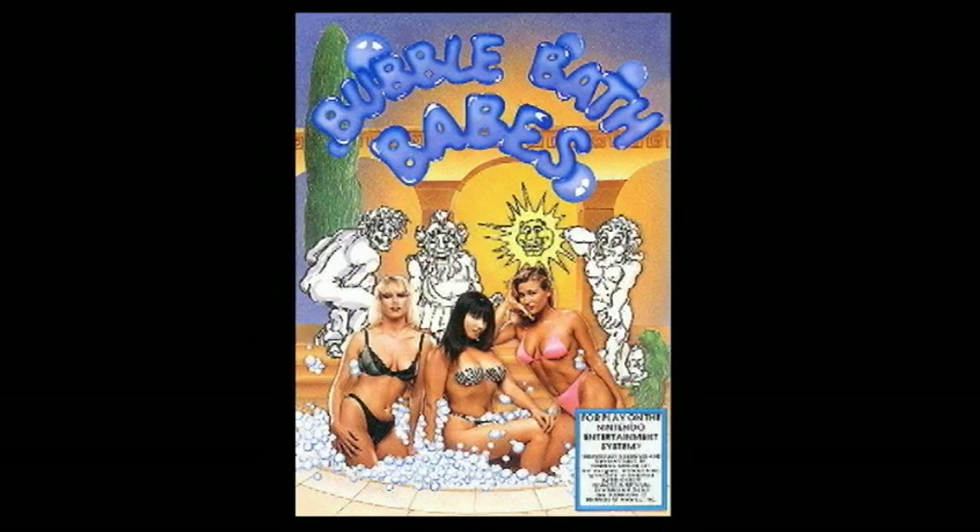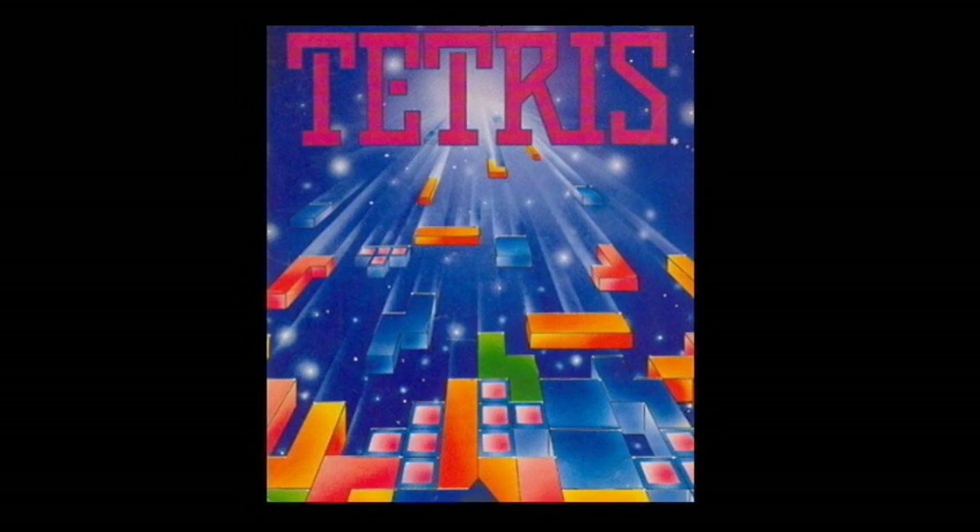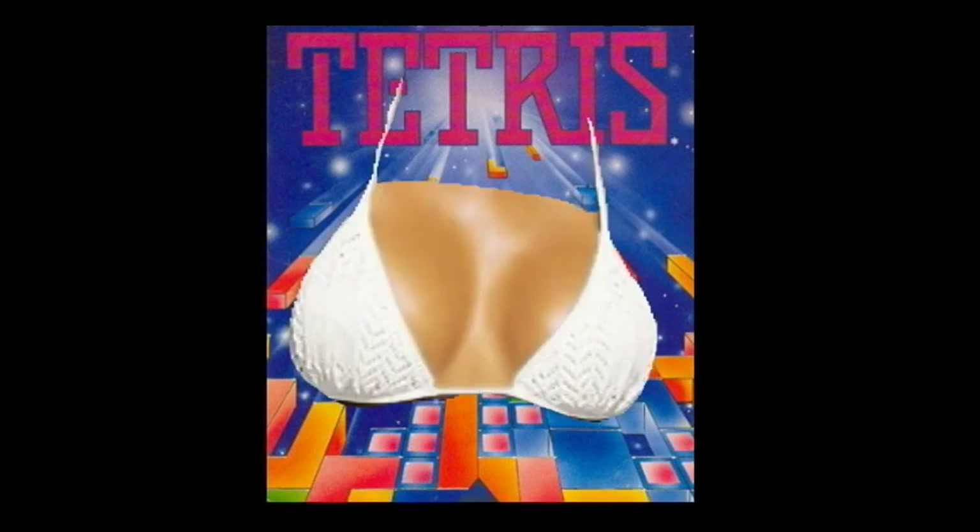He had Bubble Bath Babes — one of the rarest games for Nintendo. It shows boobies, which is awesome. It's kind of like Tetris. Tetris with boobies.